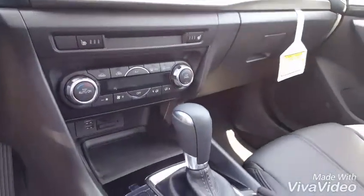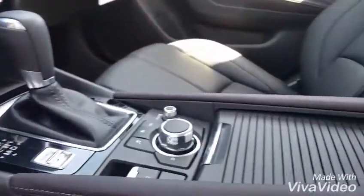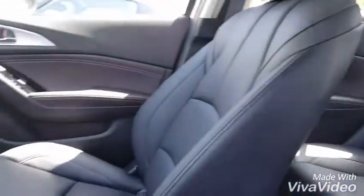Everything's very driver focused and easy to reach — your dual climate zone control, your heated seats. You do have the espresso trim line finish on here as well, which gives it a nice luxury feel in the car.